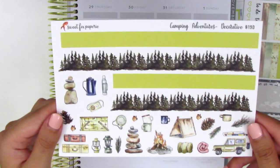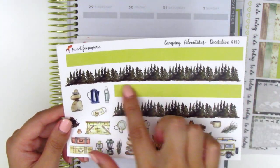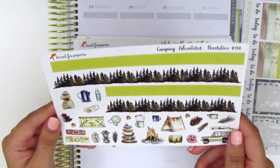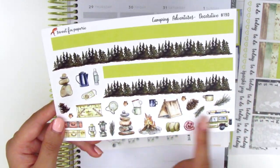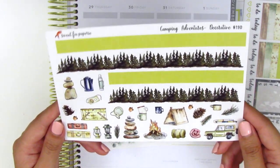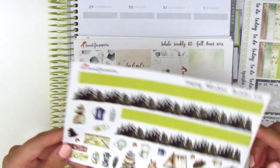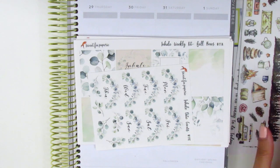Here we have the bottom washi in two strips — a plain colored one and a tree landscape one, which is so pretty. It also comes with more deco pieces at the bottom. Moving on to the next kit — this one is called Inhale. We have a sheet with just the date covers and they are really pretty as well.